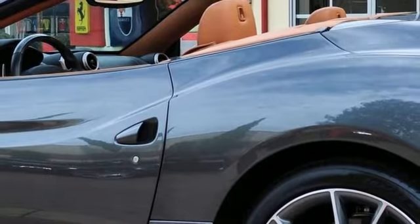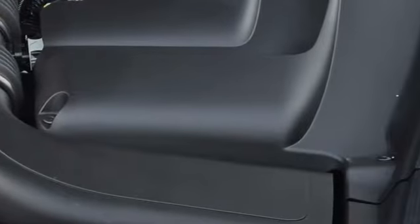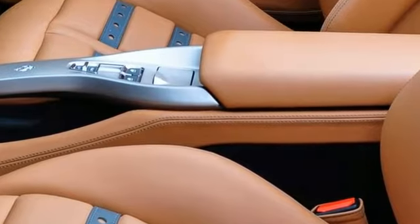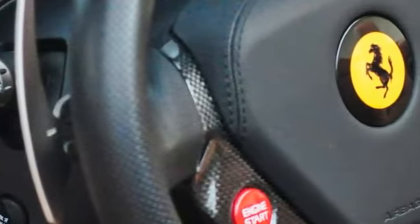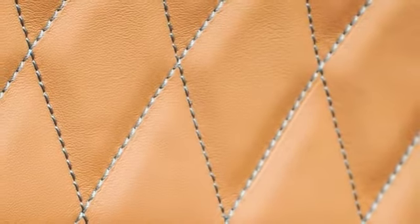This is a full list of factory options that includes the gray calipers, the carbon fiber rear molding, cruise control, gray seat belts, the central tunnel in Curio leather, armrest in Curio leather, Daytona style seats, Daytona style rear seats and the pillars in Curio leather, electric heated seats, the special handling package, carbon fiber steering wheel with the LEDs, Scuderia shields, the international external electronic mirrors and home link.